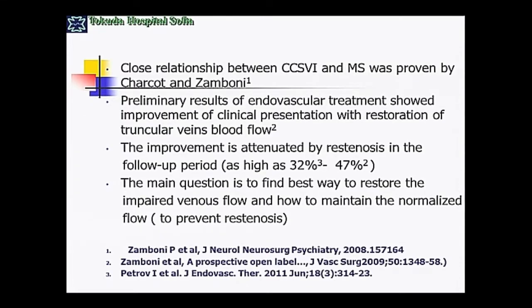I think the biggest part of the audience is convinced that there is a very close relationship between CCSVI and multiple sclerosis. We are gathering more and more data that there is also a very close relationship between the vascular result and the clinical result. Maybe the biggest problem since the pioneering work of Dr. Zamboni is really the restenosis.